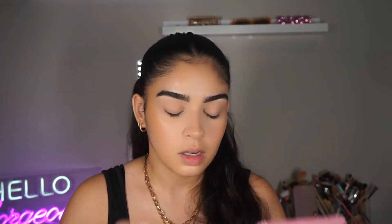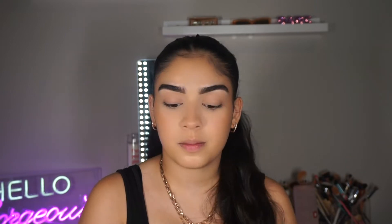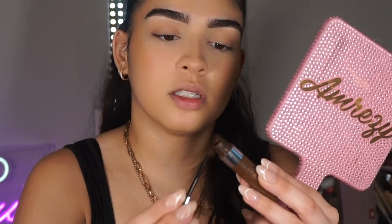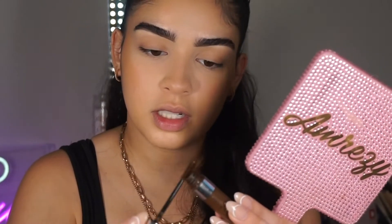I always do brows after foundation — if I try to mess with them too much before I'm done, they get all messy, so I kind of wait to set them until after I'm done with my whole face. Now I'm going in with my Anastasia Beverly Hills Brow Gel in the shade Chocolate. I kind of brush all of this off because there's just an excess amount of product you definitely don't need.